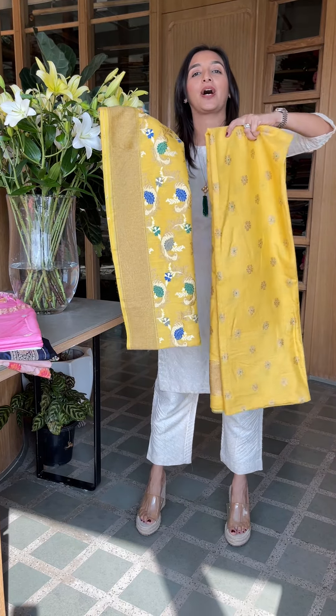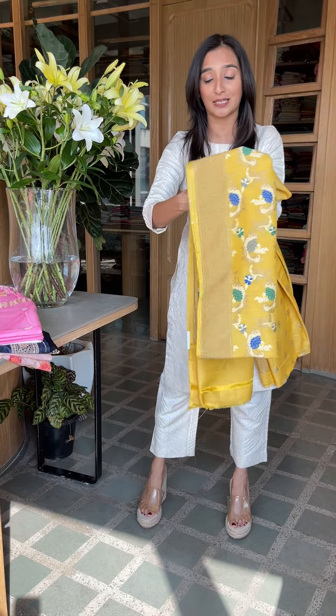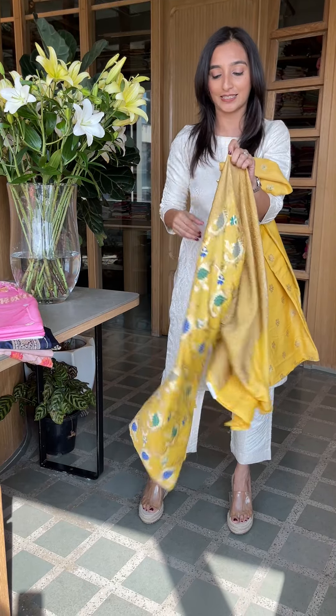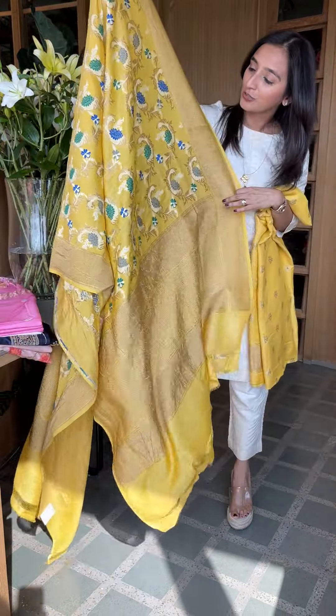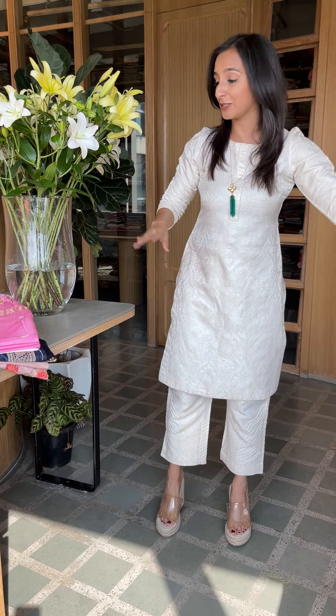The first one I'm going to show you is this bright and perky one. Munga silk is flowy, it's nice, and if you have it, it looks really nice as well. It makes a lot of difference. You can see this is a beautiful dupatta and this is the kurta. It will come with a plain munga silk bottom. So that's the first piece of today.